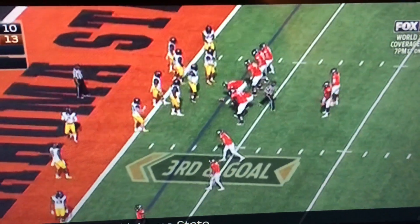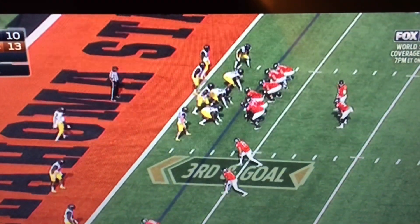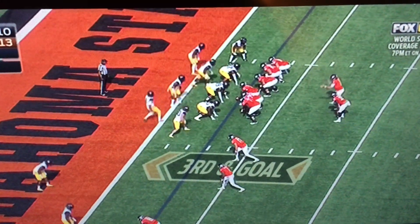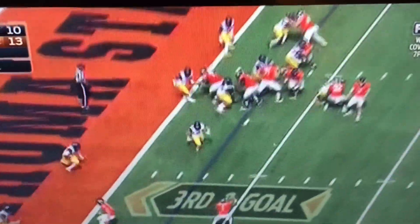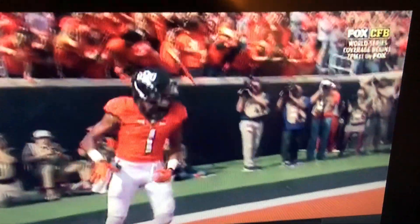Red zone defense in the Big 12 as far as keeping teams out of the end zone. Chris Carson comes in on third and goal. They are packing him in there. They swing it out to McCluskey, and he slashes into the end zone for the Cowboy touchdown.